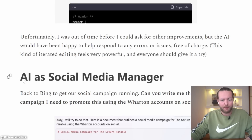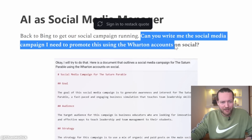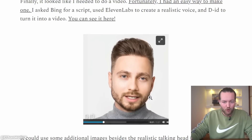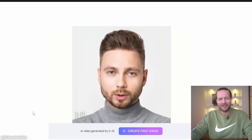Step three: AI as social media manager. 'Can you write me a social media campaign? I need to promote this using the Wharton accounts on social.' He turned it into a video with a script from Bing, a realistic voice from ElevenLabs, and the idea to turn it into video. So AI can do all of this in just 30 minutes. Imagine what it can do in an hour.